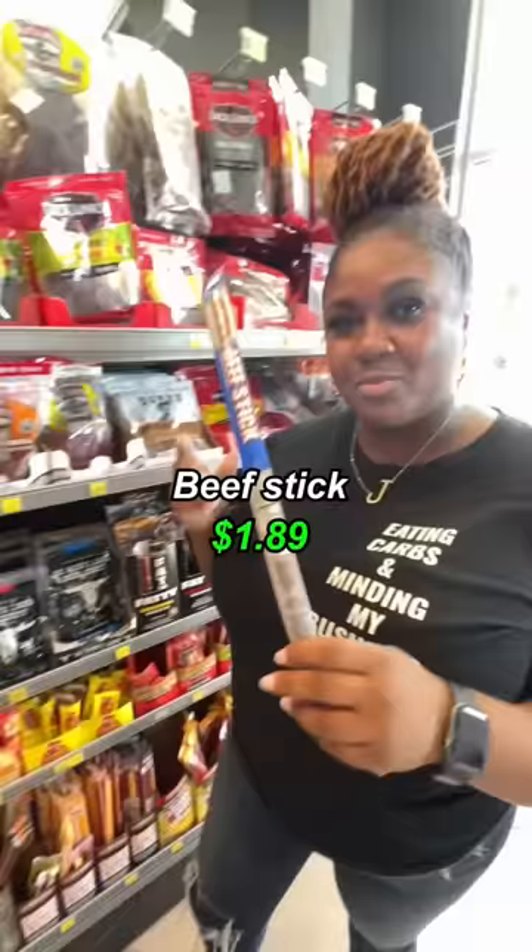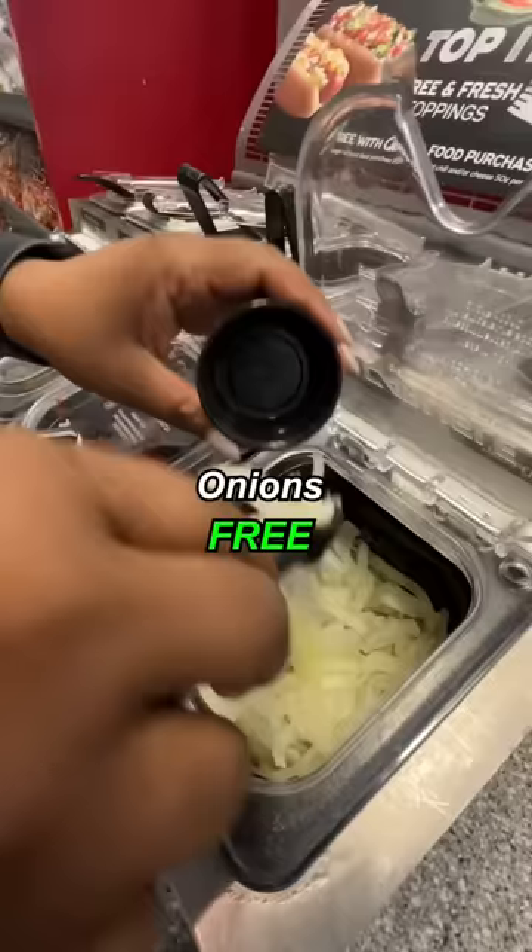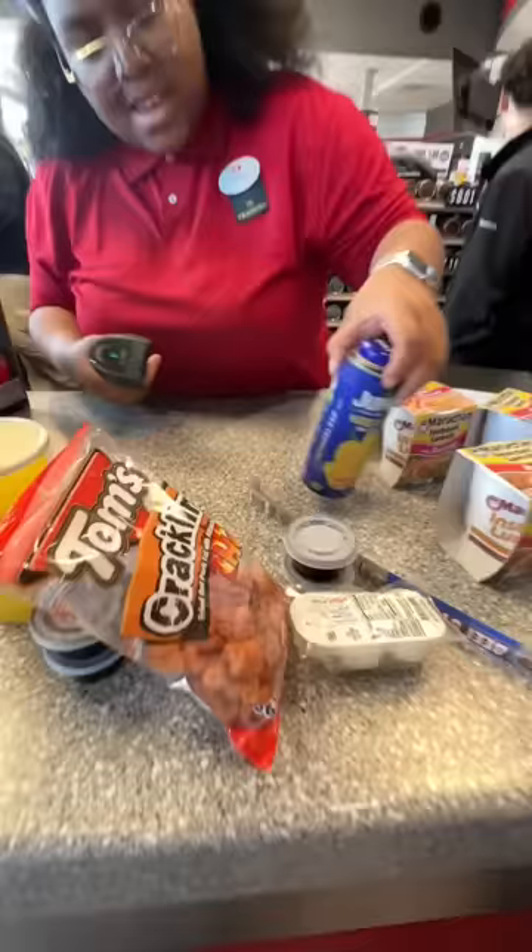Yeah! Pineapple juice, bratwurst, pork rinds, boiled egg, beef jerky stick, ramen pack, mango nectar, onions, jalapeno, salsa verde.